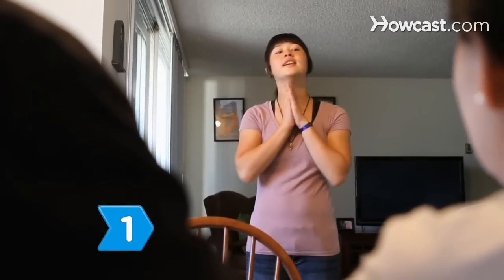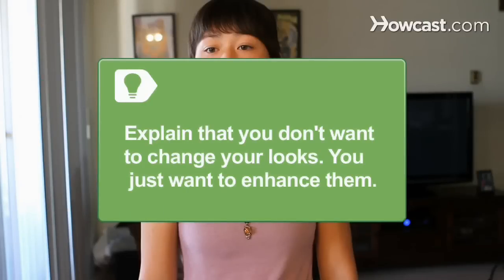Step 1. Explain the reasons you want to wear makeup to your parents. Don't tell them it's because everyone else is doing it — that never works. Your parents will probably tell you that you're beautiful the way you are. Explain that you don't want to change your looks, you just want to enhance them.